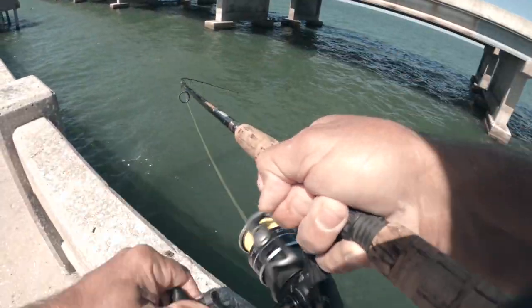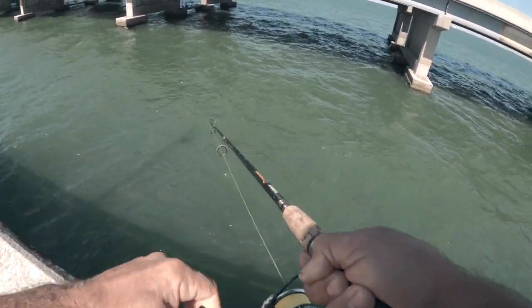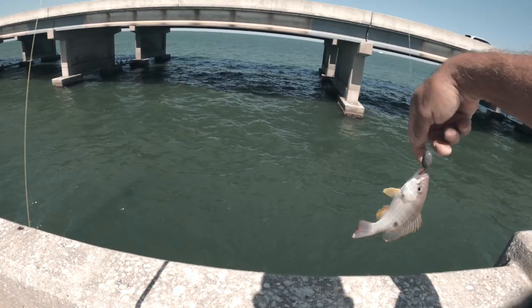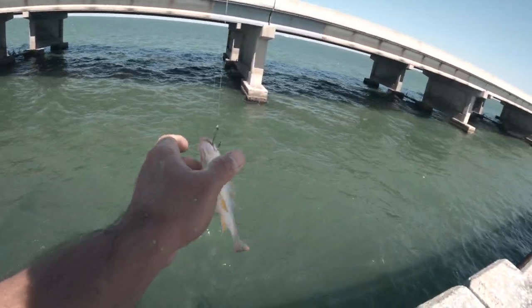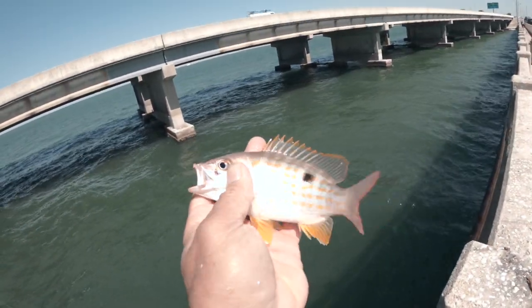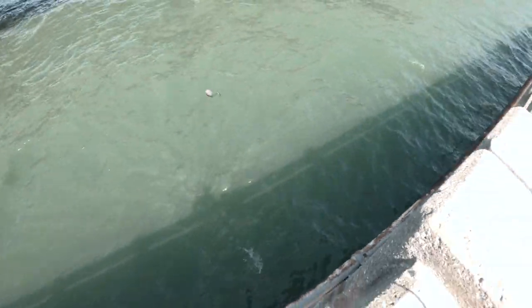There we go — we got them figured out now! Little bitty pieces. Got a little lane snapper on a small piece of shrimp, little hook, one-ounce weight. Little baby lane snapper. Thanks buddy — see ya!